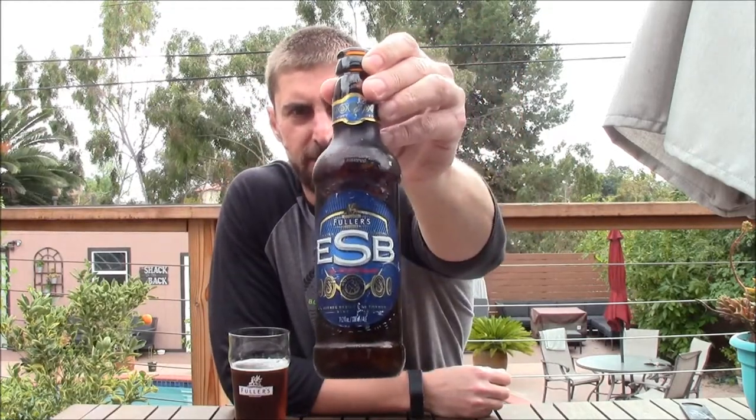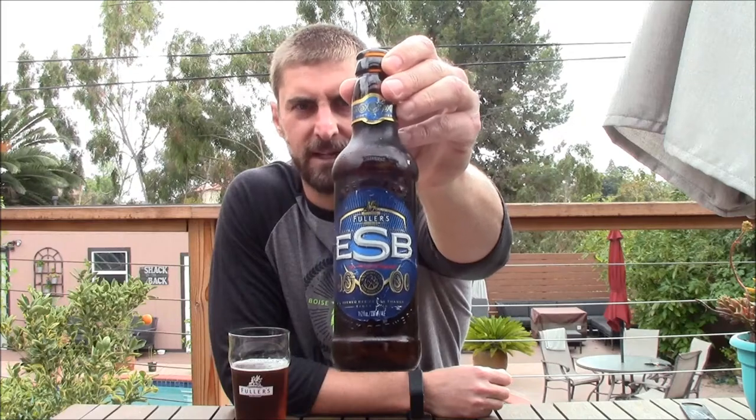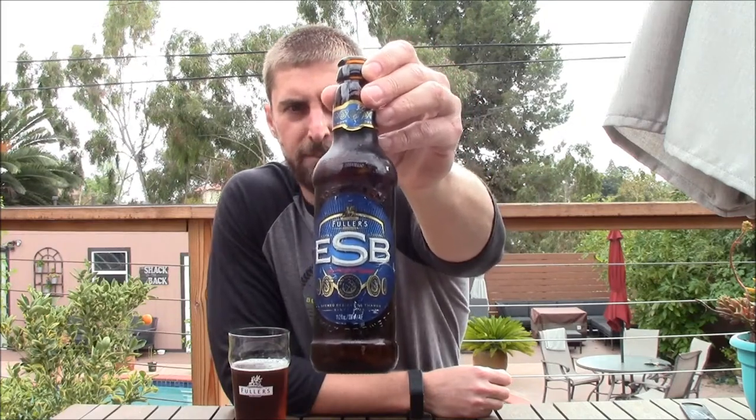Welcome back everyone, back with another Fuller's review. They sent me out some beers to review before the big royal wedding. Fuller's sent me their ESB — the first ESB, if you will, the first beer that was called Extra Special Bitter. It's 5.9%. I took a break from reviewing London Pride, now I'm back doing the ESB.